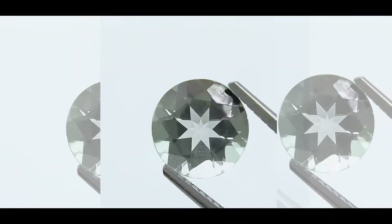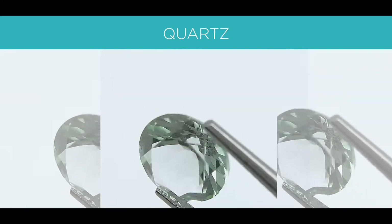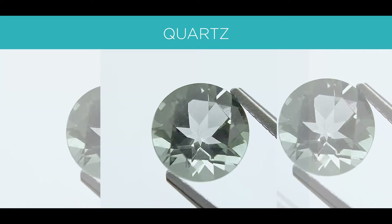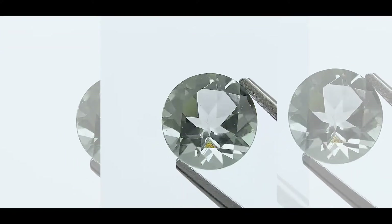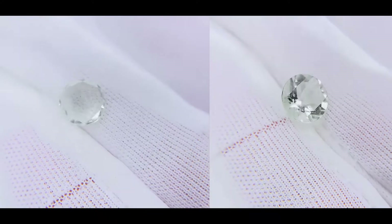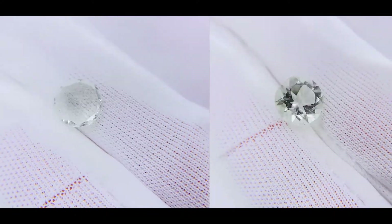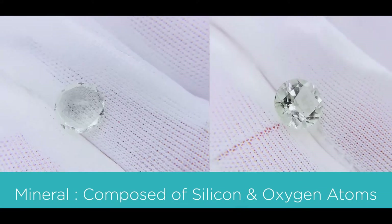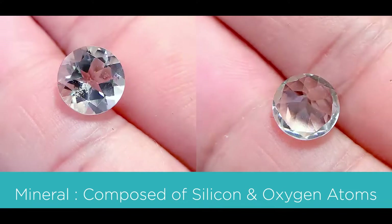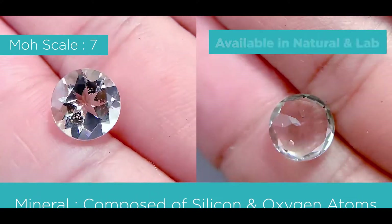The next gemstone is called a quartz. The green color of a quartz is a very light, slightly yellowish-green — so it's not exactly green and not exactly yellow. It's right in between, one of those very in-between colors. The mineral is a quartz composed of silicon and oxygen atoms. On the Mohs scale it's a 7, and it's also available in natural and lab.